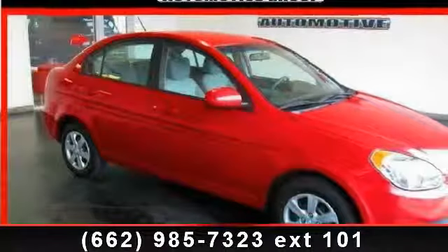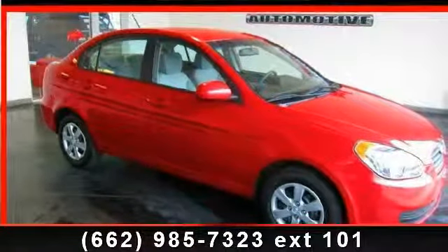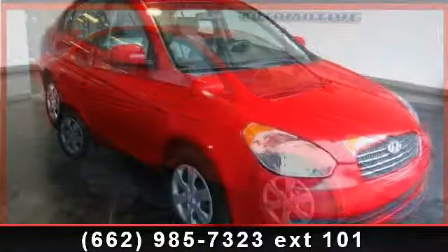Step into the 2011 Hyundai Accent GLS. This may be the set of wheels you've been looking for.